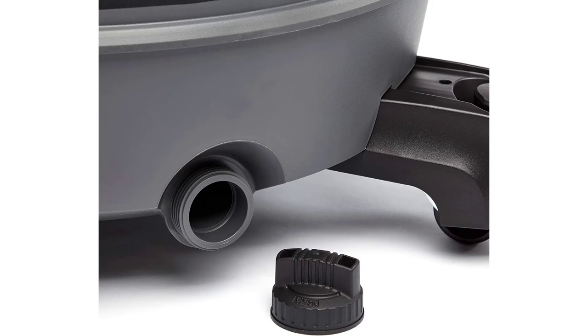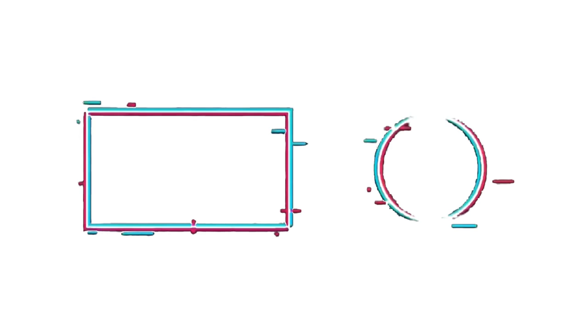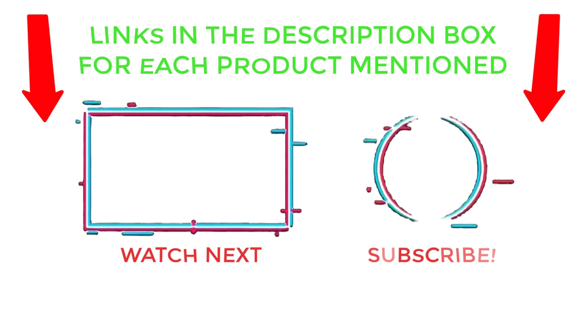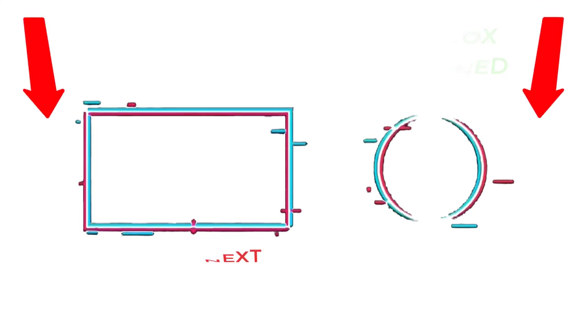That's all from my end. I make helpful videos daily so do subscribe to my channel and hit the bell notification. To get more information or if you want to know the product price, please check my description. For any kind of problem please comment below so I can help you further. Thanks for watching, have a great day. I'll see you next time.